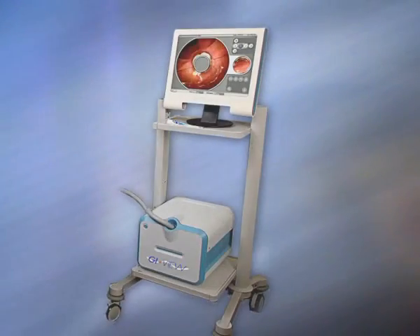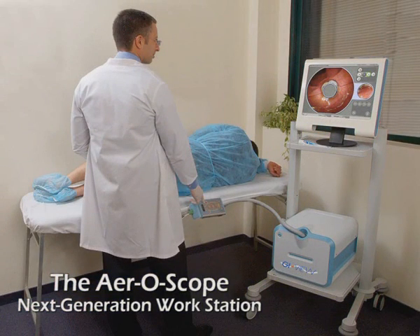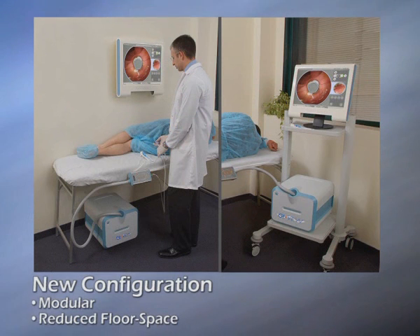GIView introduces its next generation workstation, a new modular configuration with powerful features that improve physician comfort and workflow. Its modular configuration will reduce or completely eliminate floor space requirements, cutting infrastructure investments.